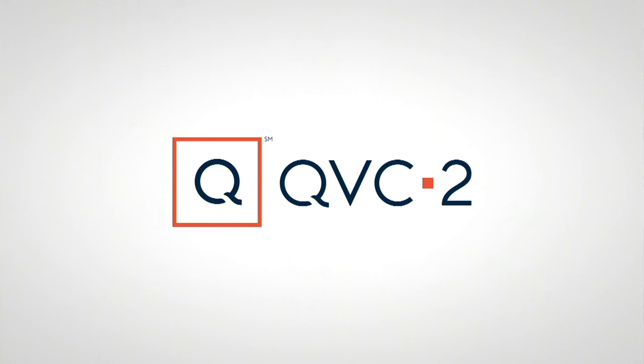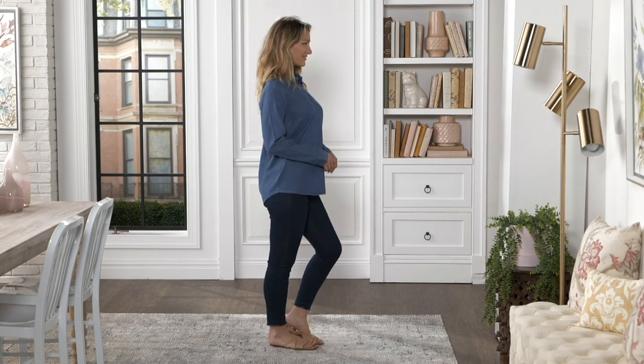I am going to be so upset if someone calls in 30 minutes from now wanting that price and it's not available. That's why you've got to call now.